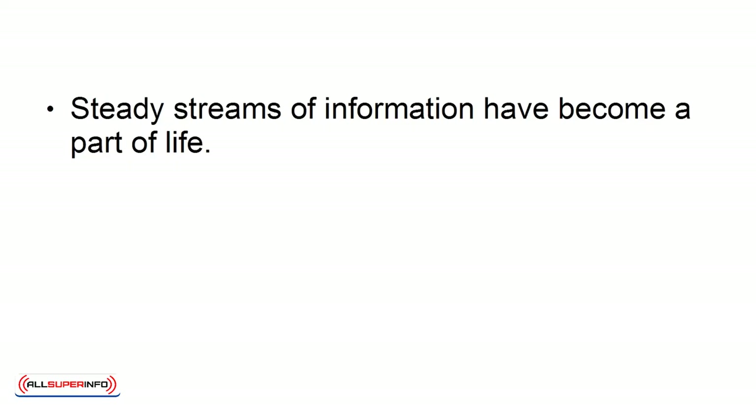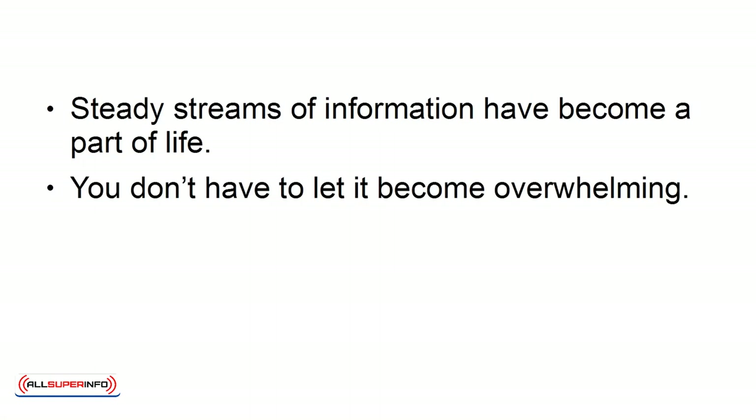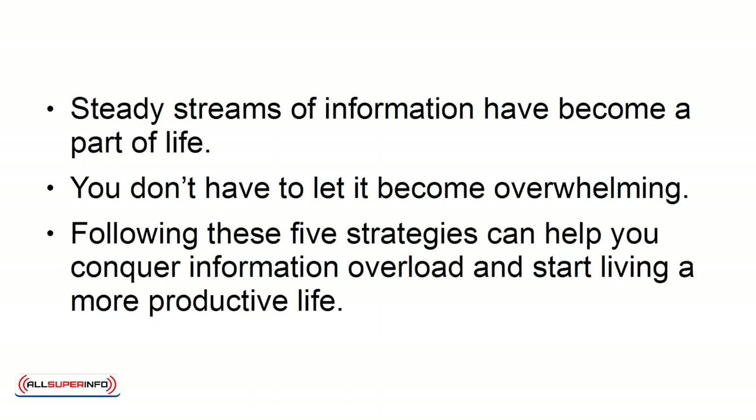Steady streams of information have become a part of life. You don't have to let it become overwhelming. Following these five strategies can help you conquer information overload and start living a more productive life.